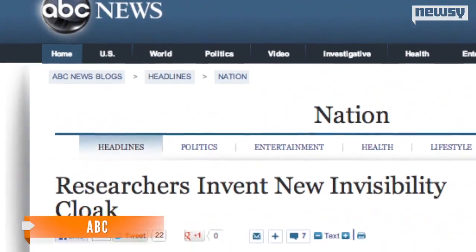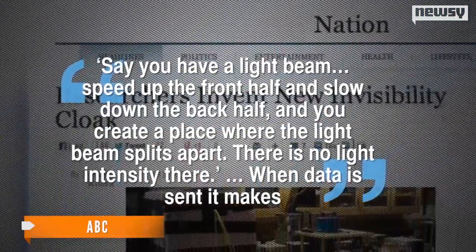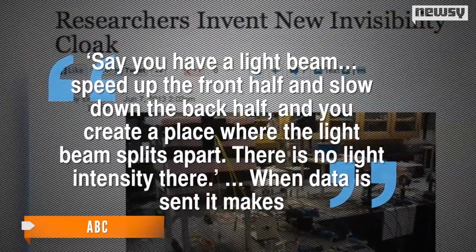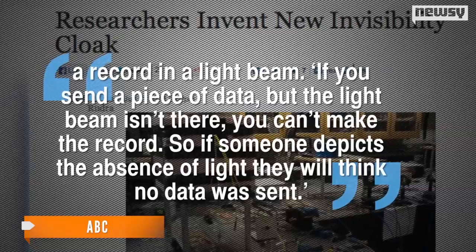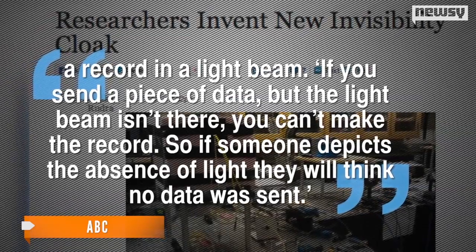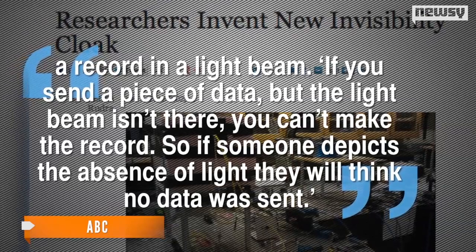The lead researcher told ABC: say you have a light beam. Speed up the front half and slow down the back half, and you create a place where the light beam splits apart. There is no light intensity there. When data is sent, it makes a record in a light beam. If you send a piece of data but the light beam isn't there, you can't make the record. So if someone detects the absence of light, they will think no data was sent.